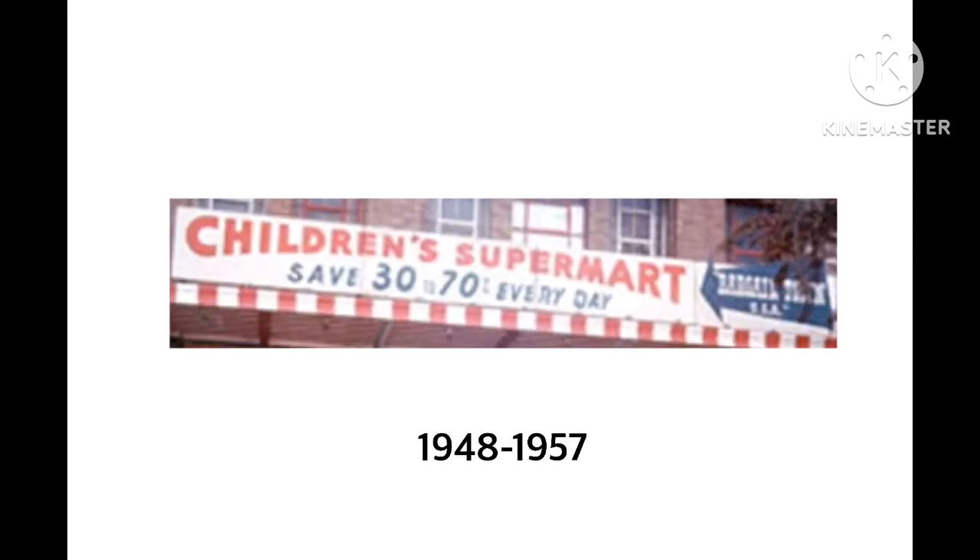1948 to 1957. Before Toys R Us, this started as Children's Supermart. We have the words 'Children's Supermart' in red. On the bottom, there are the words 'Save 30 and 70 every day' in blue. And then we have red and white lines — this red reminds me of Cat in the Hat with those red and white colors. We have an arrow, though I can't read it because it's pixelated. This logo was photo taken in a location.